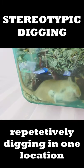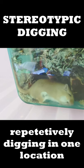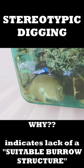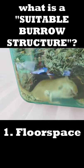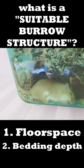The behavior you're seeing here is something called stereotypic digging. It's a stereotypic behavior which involves repetitively digging in one spot, usually the corners or the center of the enclosure, and it's a sign that there's a lack of a suitable burrow structure. There are three elements to a suitable burrow.